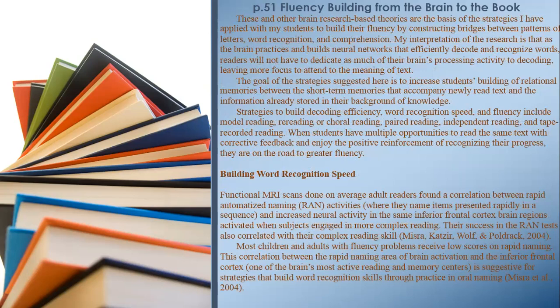These and other brain research-based theories are the basis of strategies applied with students to build their fluency by constructing bridges between patterns of letters, word recognition, and comprehension. As the brain practices and builds neural networks that efficiently decode and recognize words, readers will not have to dedicate as much processing activity to decoding, leaving more focus to attend to the meaning of text. The goal is to increase students' building of relational memories between short-term memories that accompany newly read text and information already stored in their background knowledge.